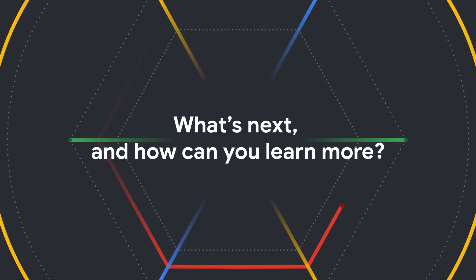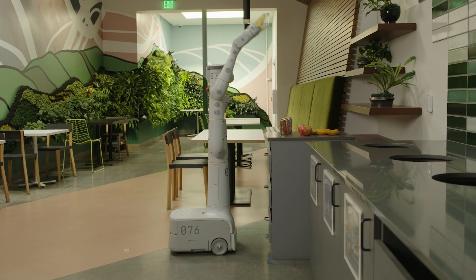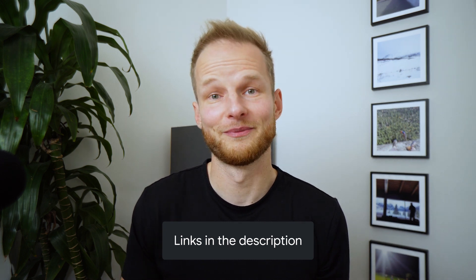We are still far from this becoming a household staple, and there's a long road ahead before we can communicate with robots more naturally. However, we are excited to see the possibilities as we continue to explore new approaches to train more human-centered robots. As we explore future directions, we look forward to better understanding how advances in robotics and language model research can continue to move each other forward. To learn more about this work, please check out the links in the description below, and if you found this video interesting, please share it and subscribe to the Google Research YouTube channel.